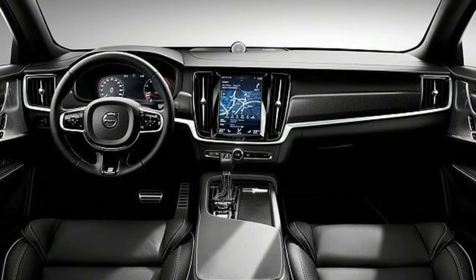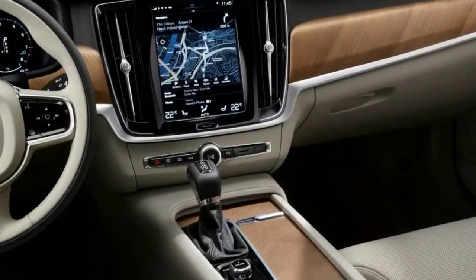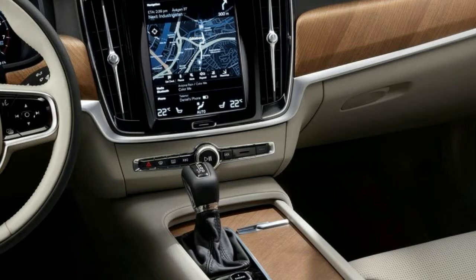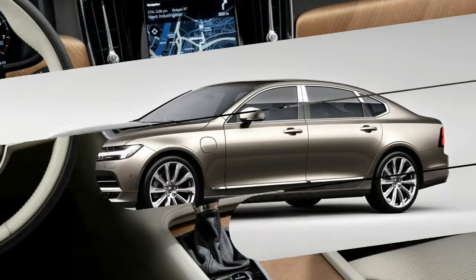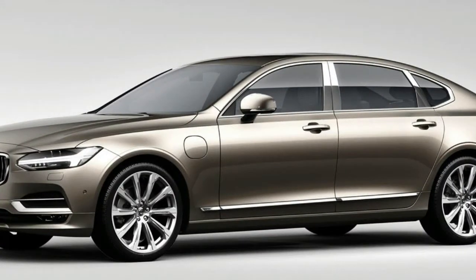Standard wheelbase S90 sedans will continue to be built there for Europe. The S90's V90 wagon counterpart, sold in the United States in cross-country and special-order-only V90 forms, also will continue to be built in Sweden.